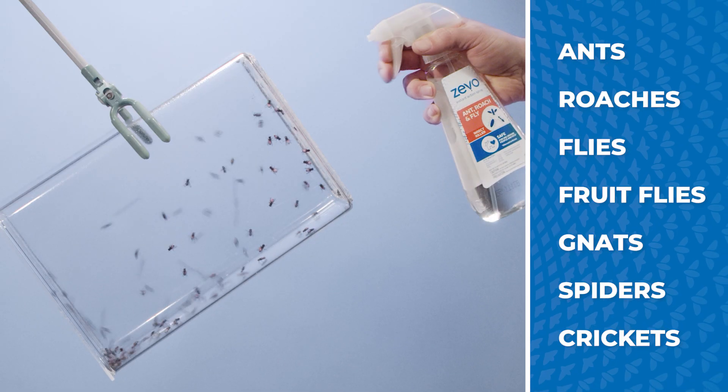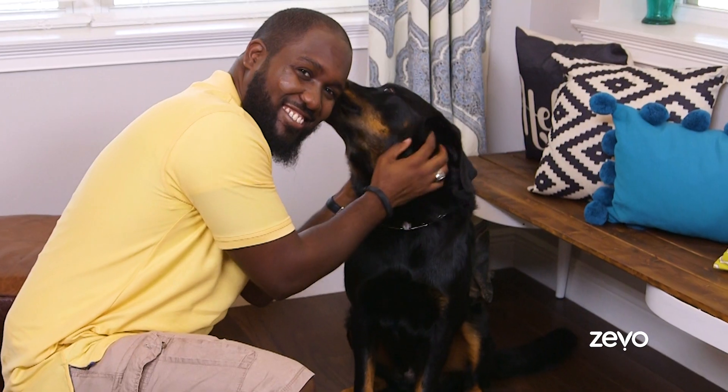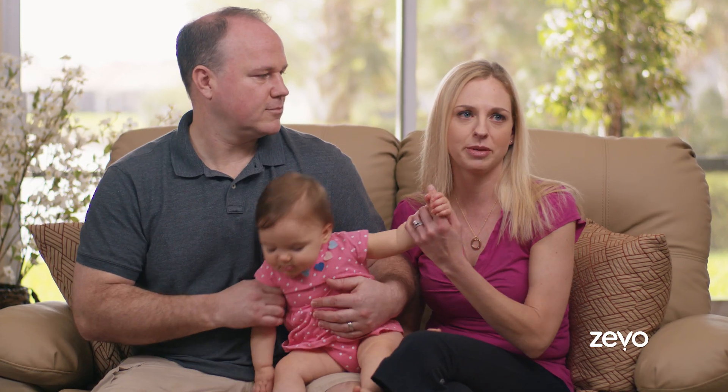Zeevo works on flies and all these pests. When I use the Zeevo, I can spray it around my cabinets because it's safe and effective. With Zeevo, I don't have to worry about it being dangerous to myself or my dog. It's got a natural smell instead of a chemical smell. I feel comfortable having it anywhere in my house. I give Zeevo five stars because it's a product I can use around my family. There's no harsh chemicals, the effectiveness, and it gives me peace of mind.